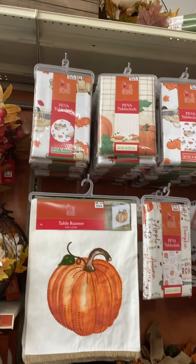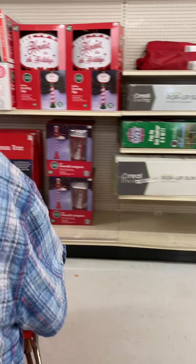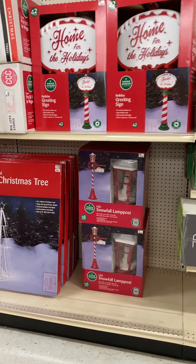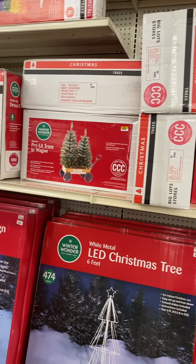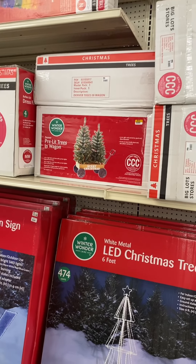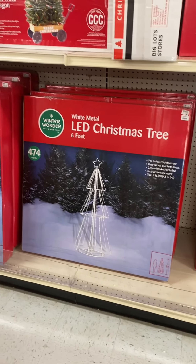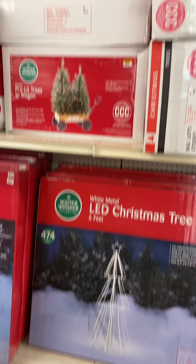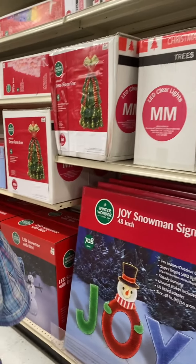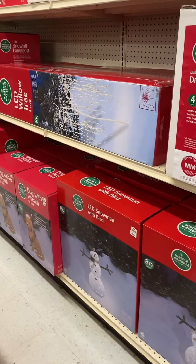Look at how the table's set up — they've got more Christmas stuff over here. That's cool, that's cute. Two trees in a wagon — yeah, just two pre-lit trees in a wagon. That's awesome! I like all this stuff. I try to mix my displays with inflatables and decorations like this.